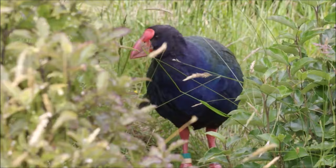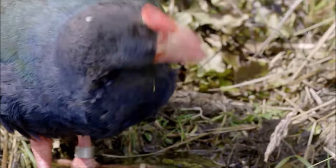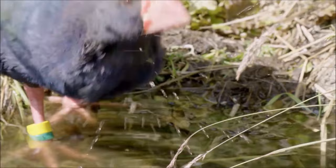This rediscovery sparked conservation initiatives to protect and preserve the remaining population. South Island Takahē can live for an extended period, with some individuals reaching over 20 years of age in captivity.